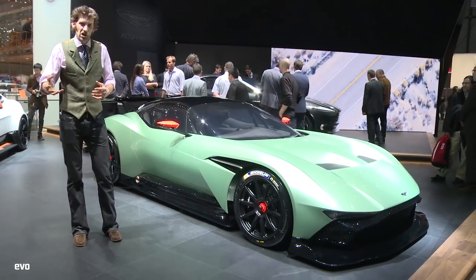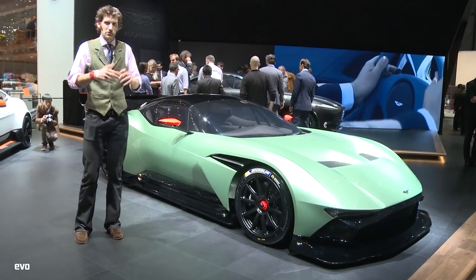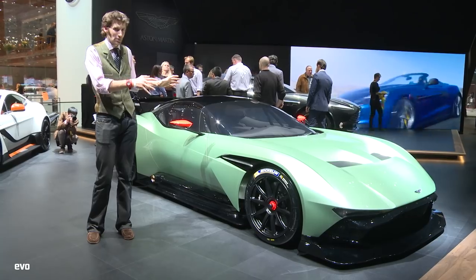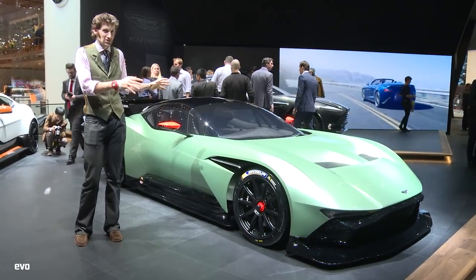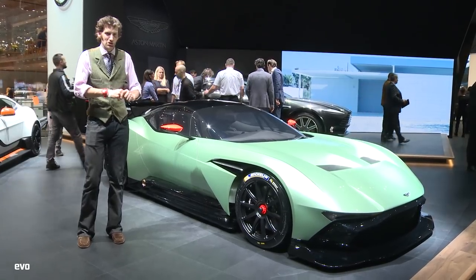There's going to be a programme with Darren Turner, so you can go into his simulator and build your way up through the V12 Vantage GTE. They reckon this will lap Le Mans faster than their GTE car, which is pretty incredible, I think you'll agree.